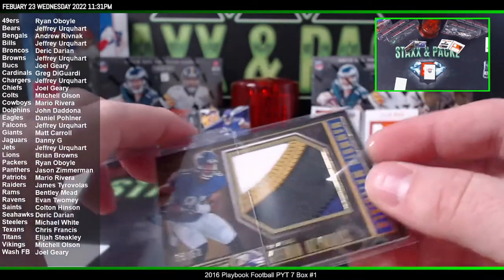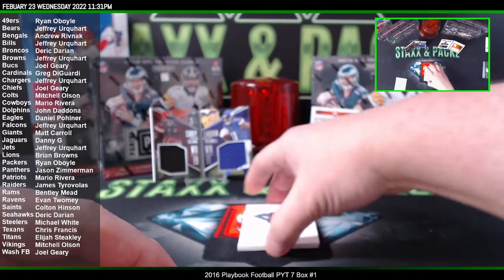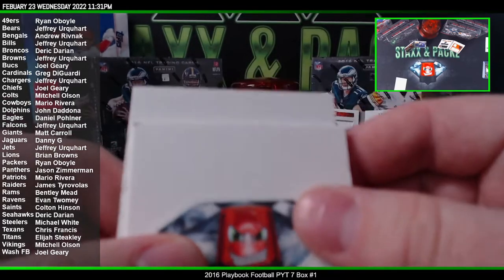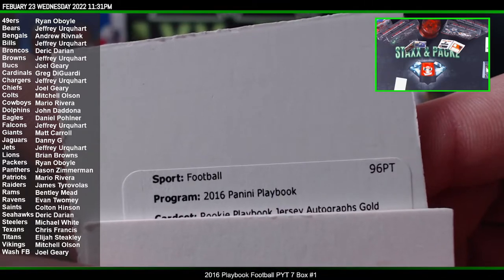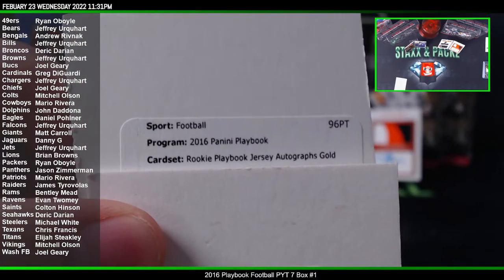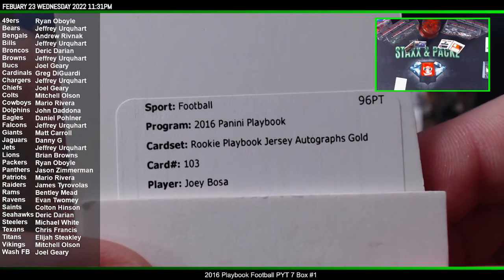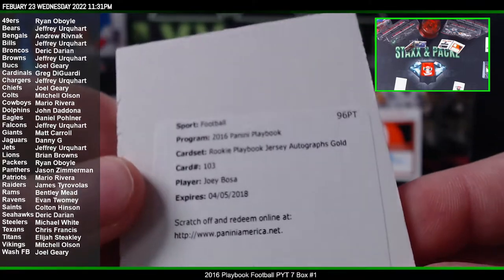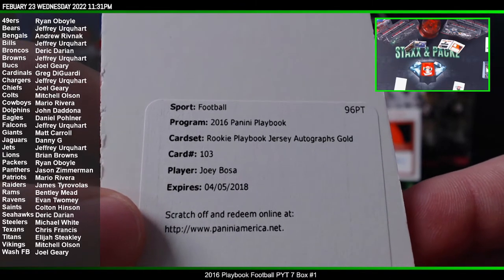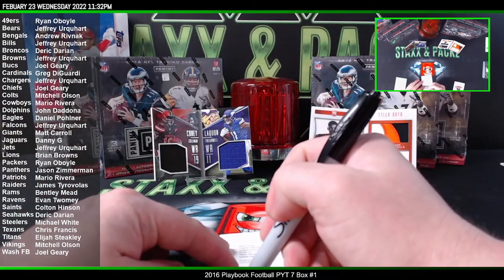It does look like this book is going to be a redemption. Oh God, why do you have to do this to me? Damn — Joey Bosa! Rookie Playbook Jersey Auto Gold, Chargers. Jeffrey. Son of a... that is a hit.